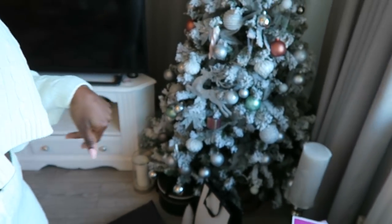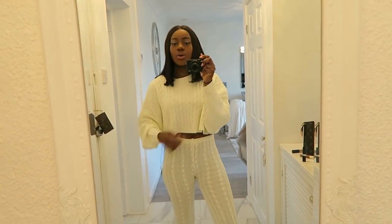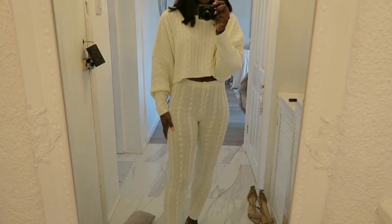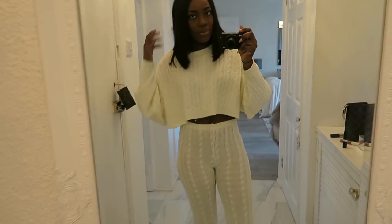I'm wearing this cute loungewear set which is so unlike me, but I just want to be comfy today. I actually always have these curtains open but last night I fell asleep in here and just closed them. The tree is still going strong, there are a couple of presents underneath — not many — and there's one for me. I've also got loads of books I want to go through with you guys. This lamp set is so cozy. I just wish the trousers weren't so see-through.